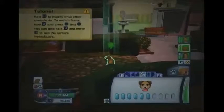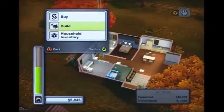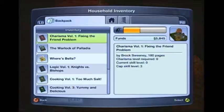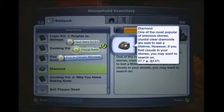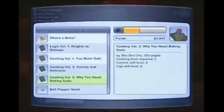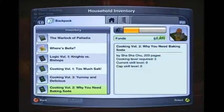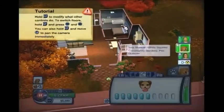I'm gonna go ahead and sell all the things that she's caught. The way you do that is you go to the household inventory and then go into the backpack. Oh — she found a diamond, which I want to get cut into something. She also found a bell pepper seed for 13 and 41 simoleons — that's good.